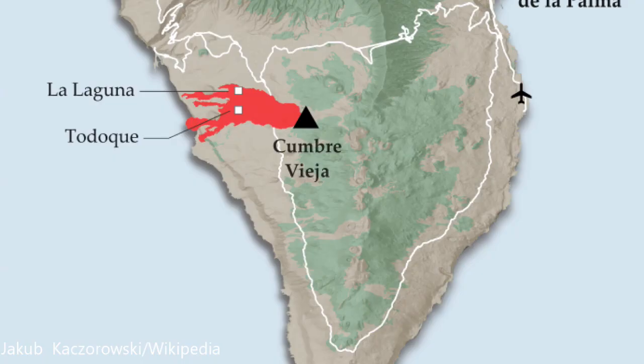This map of La Palma Island shows where the lava flows have covered the towns of La Laguna and Totoque. You can also see where the lava is flowing into the ocean right here and building a lava delta.